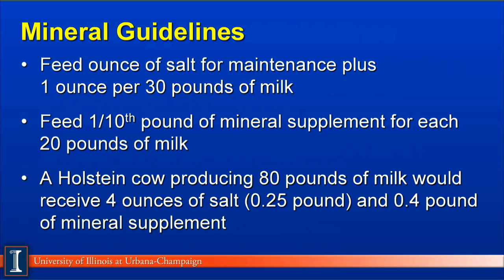For mineral guidelines: feed 1 ounce of salt for maintenance plus 1 ounce of salt for every 30 pounds of milk. Feed about one-tenth pound of a mineral supplement for every 20 pounds of milk. A mineral supplement would be dicalcium phosphate or a 1-to-1 mineral such as a 17-17, meaning 17% calcium and 17% phosphorus, commercially produced by a feed company. For our Holstein producing 80 pounds of milk, she would receive 4 ounces of salt — a quarter pound — and four-tenths of a pound of mineral supplement.